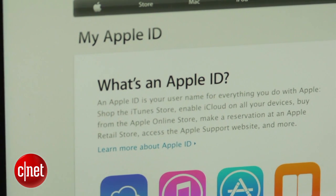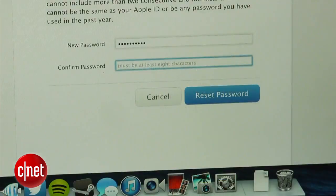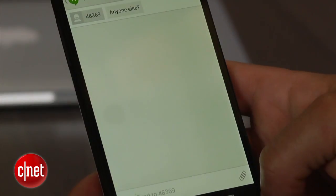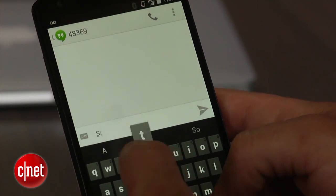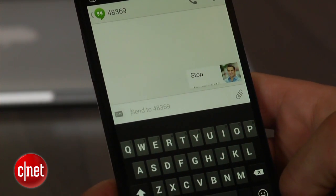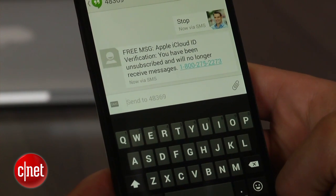If you have already sold or traded in your iPhone for a new device, head over to Apple's website and reset your Apple ID password. Instead of logging back into your account, send a text message with the word STOP to 48369 from your new Android or Windows phone device. This method may not be instant — some users have said it could take up to 12 hours before texts begin to trickle in.